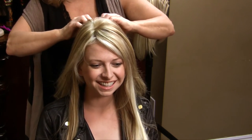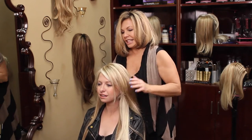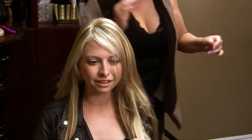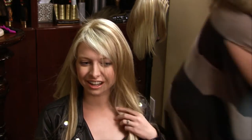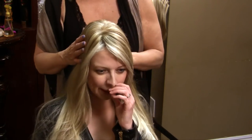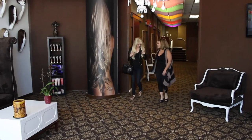One thing that's nice about this too: you don't have to maintain it. It's not like you have to blow-dry it every day. You look so gorgeous — it's perfect, it's amazing!